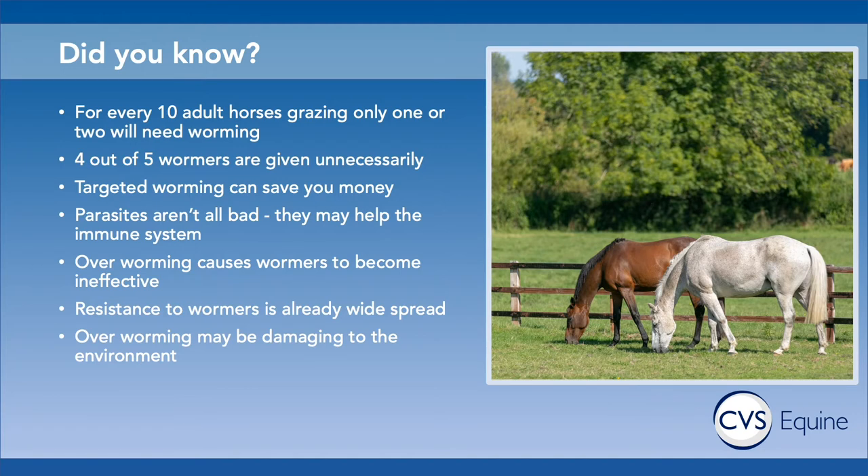The other thing is that a wormer given to your horse means some of that drug will end up in the droppings, and that can potentially be damaging to the environment. So there are lots of really good reasons to minimise the use of wormers, and we can do that by using a targeted worming program.